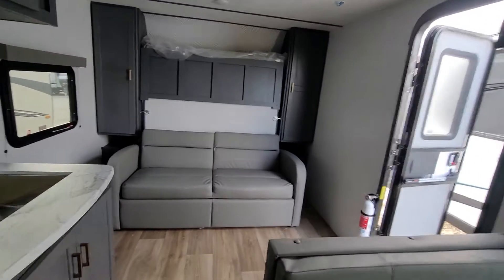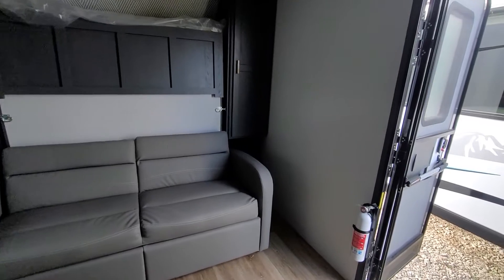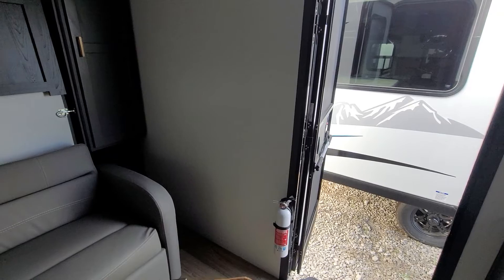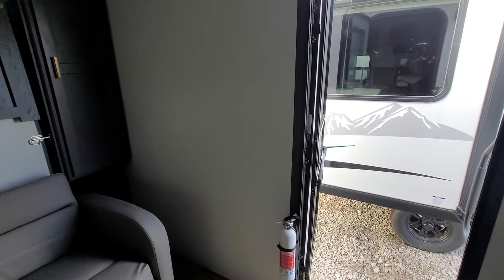If you are interested in this unit, please give me a call at Zoomers RV of Iowa. Ask for Brett. You can call me at 641-329-2372. All right, thank you.